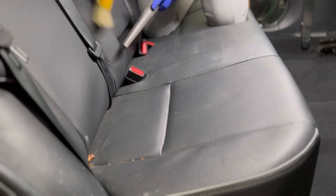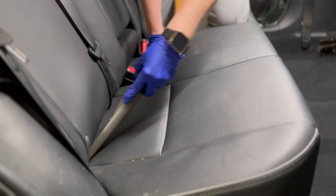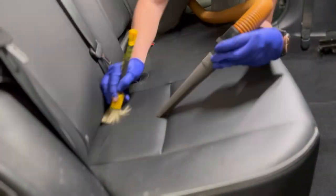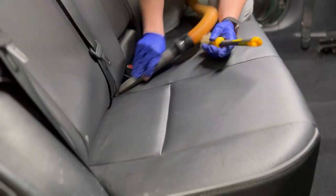For those of you that have leather seats, one simple step that most people overthink: make sure you're getting in there and really pulling those seams apart to make sure that you vacuum up all the stitching.